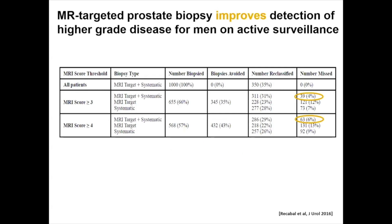MR-targeted prostate biopsy improves detection of higher-grade disease for men on active surveillance. In a study performed at our center, we looked at our active surveillance population and asked: among patients who underwent disease progression, what is the difference in detection of higher-grade cancer if we had only done MR-targeted plus systematic biopsy versus MR-targeted alone or systematic biopsy alone? The number of missed cancers was lowest in the group that underwent MR-targeted plus systematic biopsy. Therefore, we advocate for MR-targeted biopsy plus systematic biopsy in our patients.